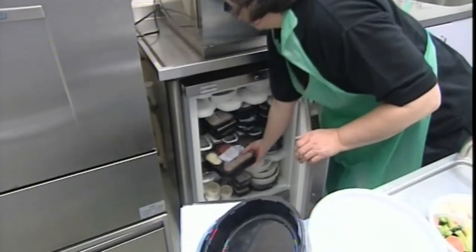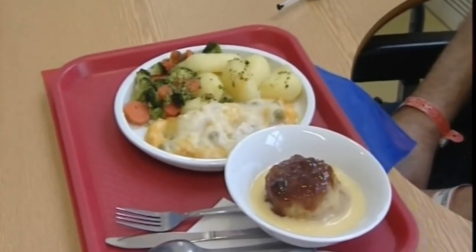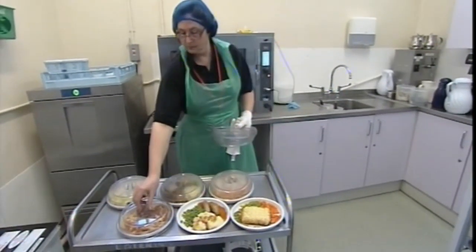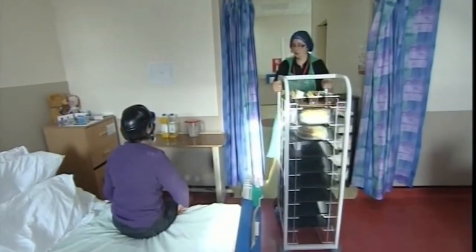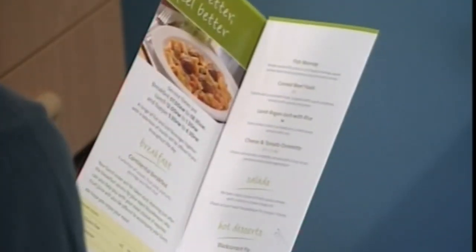This new approach to feeding hospital patients in East Kent — a million meals a year — is set to spread to other southeast hospitals. Ninety-four percent of patients surveyed here say they like the food. One even asked if their stay could be extended so they could go through the menu. John Ryle, ITV News, Canterbury.